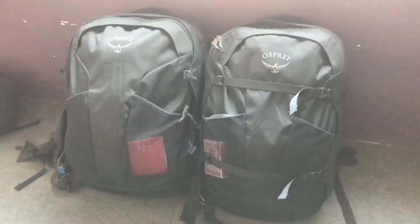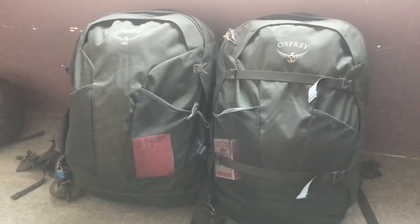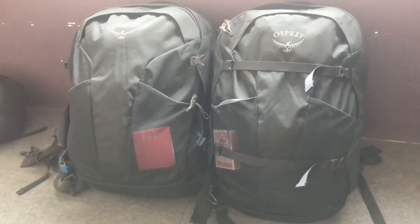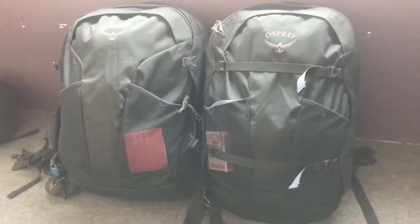These are the two bags we'll be taking on the trek, obviously emptied out a little bit — they're quite full at the minute. These are the Osprey Farpoint 40 litres. We brought these as carry-ons so we've got no luggage to check. These came in at 70 pounds each in the UK, which was a really good price at the time — that's around a hundred dollars.